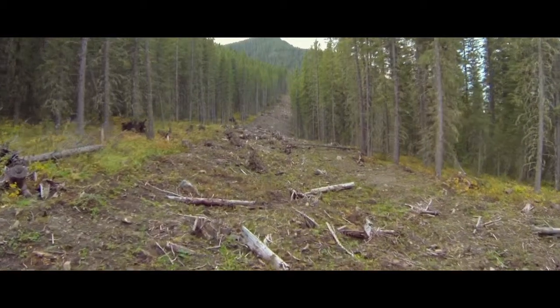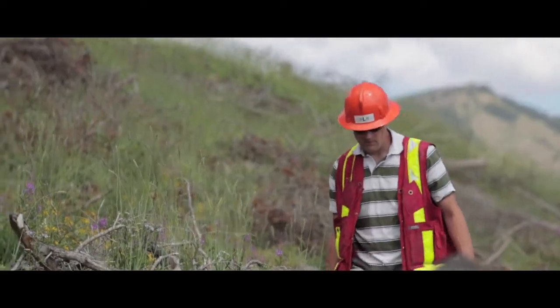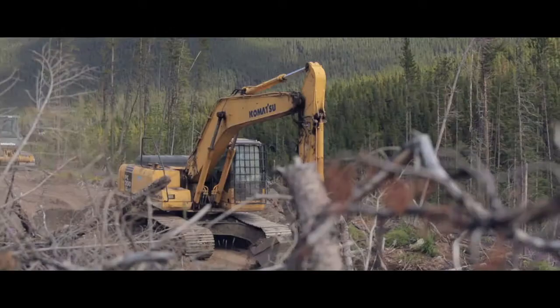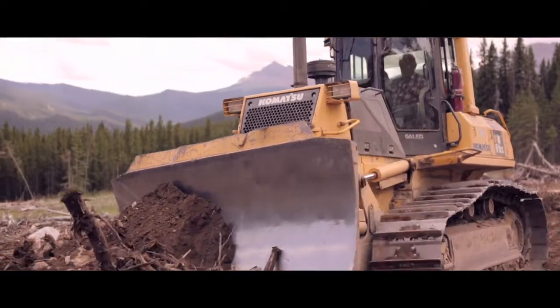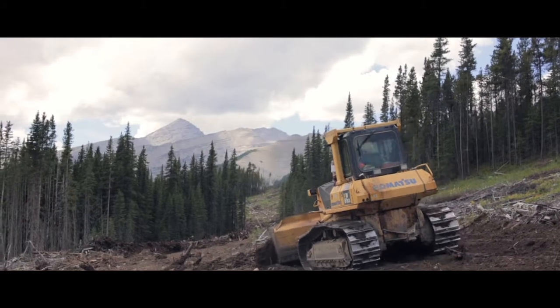An important component of that is monitoring what we do on the landscape to ensure that we're meeting our objectives. One example is 95% of the roads that we've built over the last five years have been fully reclaimed.